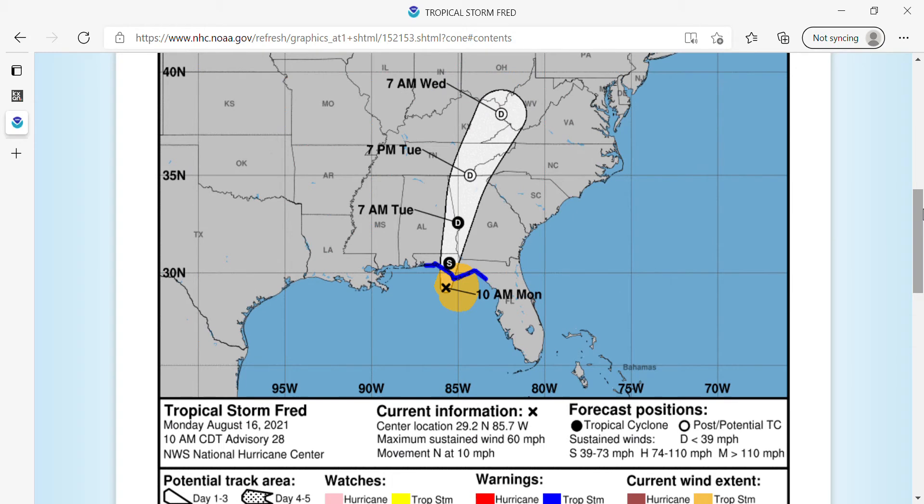The projected cone has Fred making landfall right around Panama City Beach this afternoon, and it is going to weaken to a depression by tomorrow morning. It is going to be over the central Alabama-Georgia border, then move up to the Tennessee-Georgia-North Carolina border, and eventually toward the Appalachia area in West Virginia and eastern Kentucky.